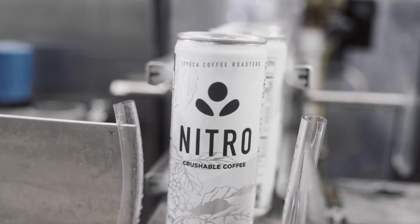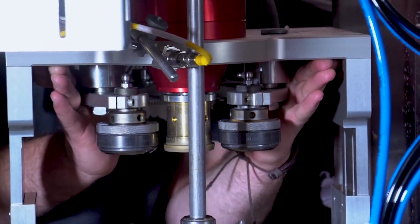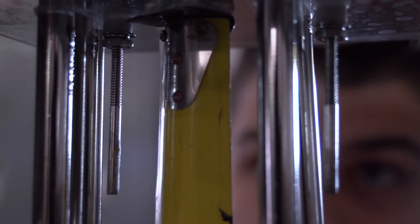Right now we're packaging cold brew coffee in 8.4 ounce or 250 milliliter cans, which are tall and skinny and by all measures incredibly different from beer cans — and the line adapts to them and does it exceedingly well.